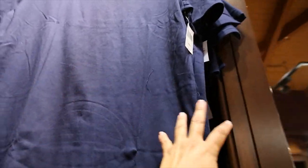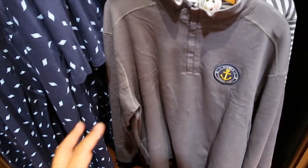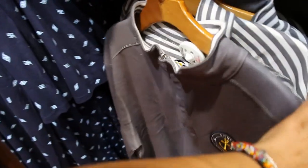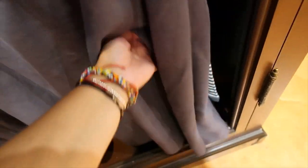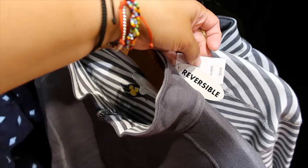This t-shirt is $29.99. And then we have this — I think this is reversible from what I'm seeing here. Yes, it is reversible. That makes it even cooler. And this one is $59.99. Look at that detail — it's super cute.